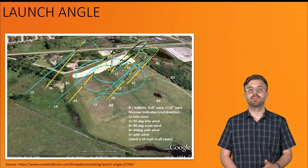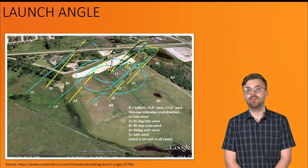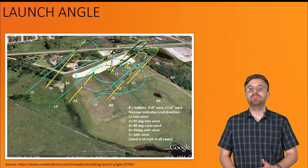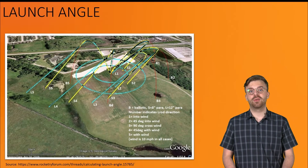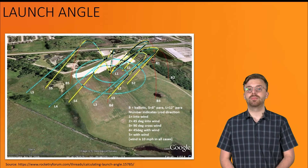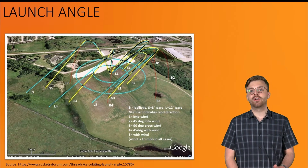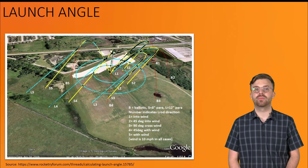This picture shows several plotted rocket launches in varying directions and where they landed due to the wind. As you can see, all the yellow and blue launches — the ones with parachutes — that were launched upwind landed relatively close to the launch pad, whereas the ones that launched downwind were blown far away from the launch site. Even with angling your launch pad, it is important to keep in mind that your rocket will tend to drift in the direction of the wind regardless.